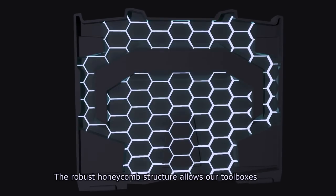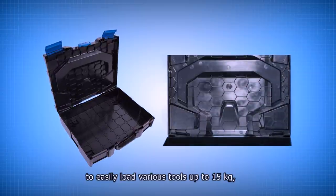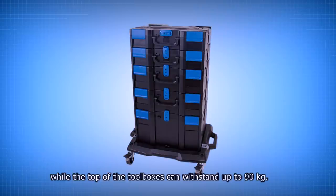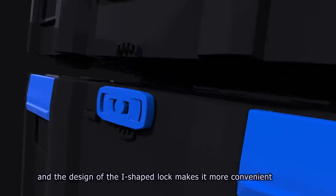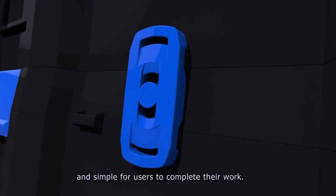The robust honeycomb structure allows our toolboxes to easily load various tools up to 15 kilograms, while the top of the toolboxes can withstand up to 90 kilograms. The structure of the double-layered tool bag and the design of the I-shaped lock makes it more convenient and simple for users to complete their work.